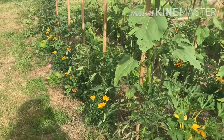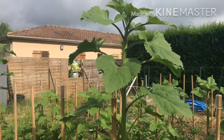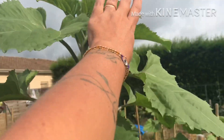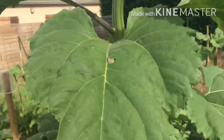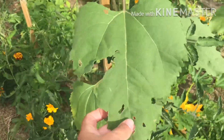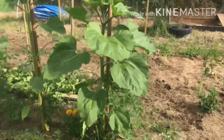On arrive à la partie tomate-tournesol. Alors les tournesols, ça y est, ils sont plus grands que moi. Il n'y a toujours pas de fleurs, donc ils vont continuer à pousser. Les feuilles sont un peu abîmées. Et j'en ai un où les feuilles sont encore plus grosses.